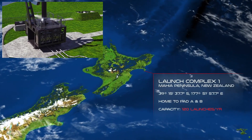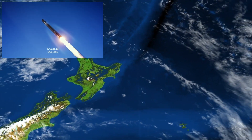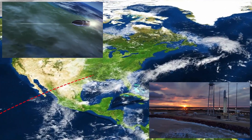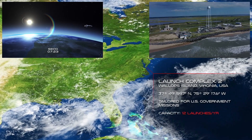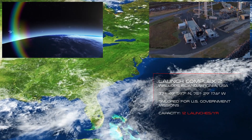Launch Complex 1 — the world's first privately funded and built launch site, wholly owned and operated by Rocket Lab — is situated on the southern tip of the Mahia Peninsula on New Zealand's North Island. The launch site officially opened on 26th September 2016.